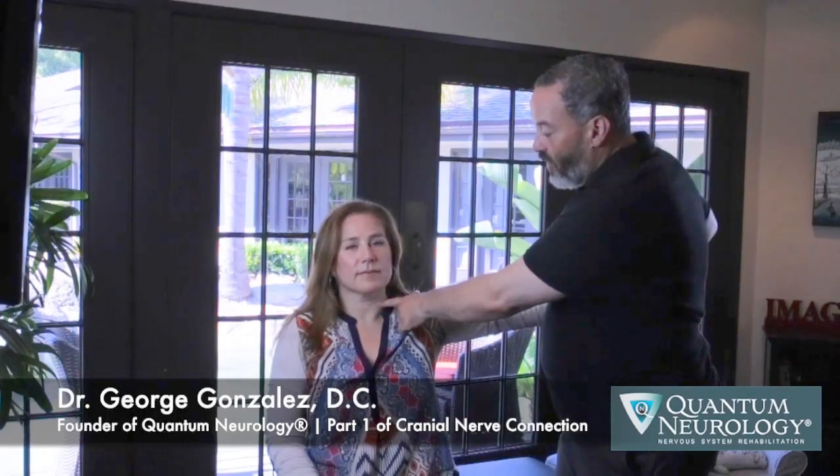Now we're going to add layers of stress. We're going to have her swallow, and we see that she's inhibited. In neurology, we say the word 'inhibited' instead of weakness. You could also say weakness if you're talking about a muscle, but because in Quantum Neurology we're testing nerve actions — which includes muscles but also other things — we use the word 'inhibited' because you cannot have a weak sensation, for example. We use weakness to refer to muscles, but inhibition to refer to all other neurological actions.